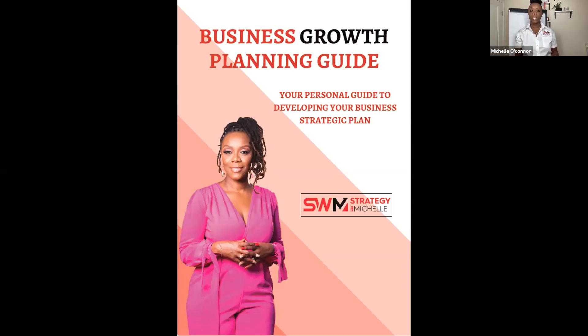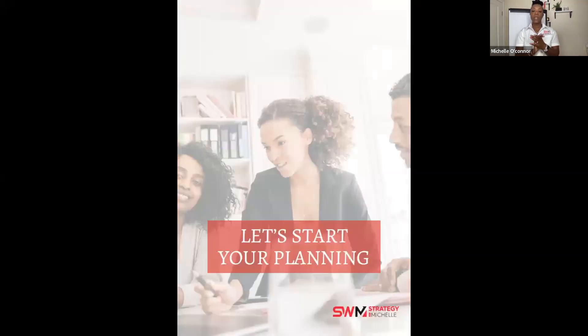We'll continue sharing the link through the night. A lot of people think strategic planning is complicated, so tonight I'm walking you through how to bring it all together. The first thing we'll address is being clear on your vision. For a lot of us, we have a business idea and we jump in to start working — but when we hit hurdles, we don't know what to do next.